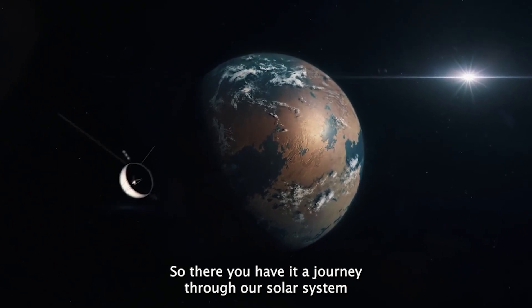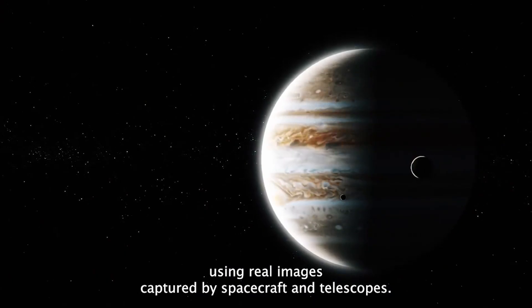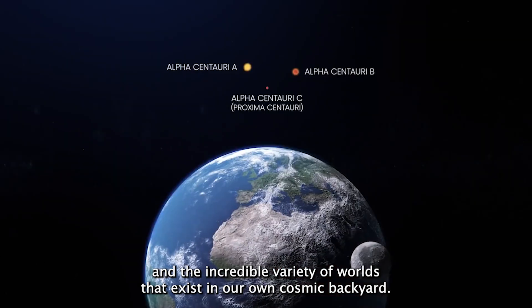So there you have it — a journey through our solar system using real images captured by spacecraft and telescopes. It's amazing to think about the vastness of space and the incredible variety of worlds that exist in our own cosmic backyard.